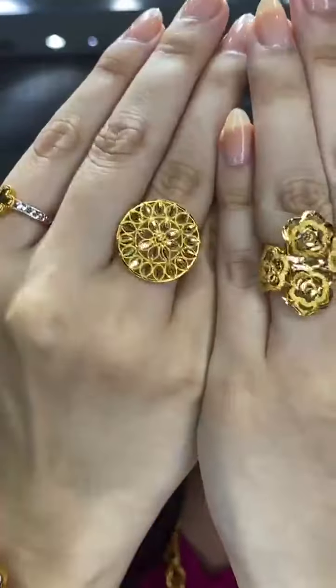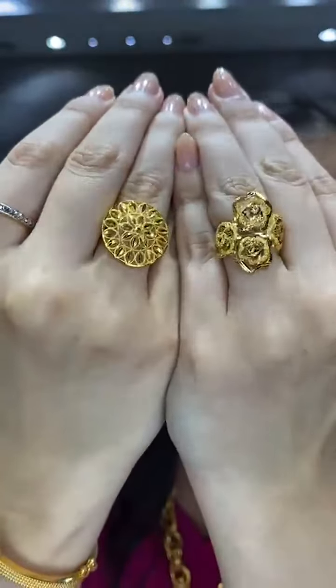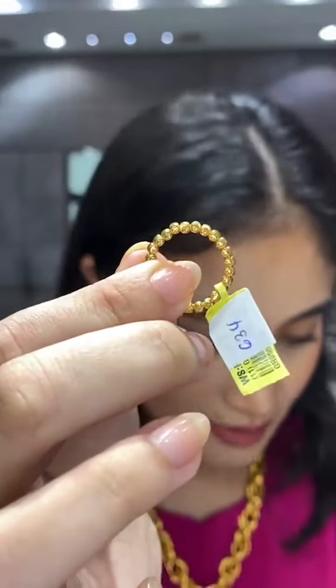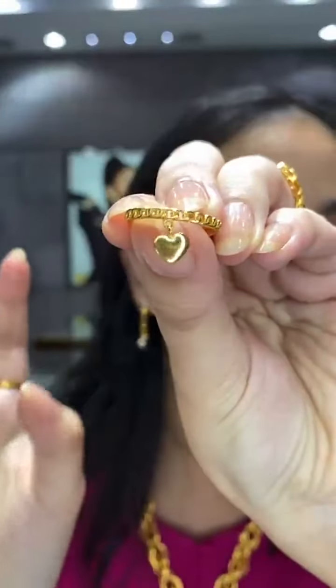Regarding ring durability for kerawang designs — 916 gold is soft, so please do handle with care, especially large flat designs. All rings have discounts: below 5 grams gets 25 ringgit off per gram, above 5 grams gets 12 ringgit off. Some rings also qualify for 31 ringgit off per gram — including a moving beads ring and a dangling ring design.